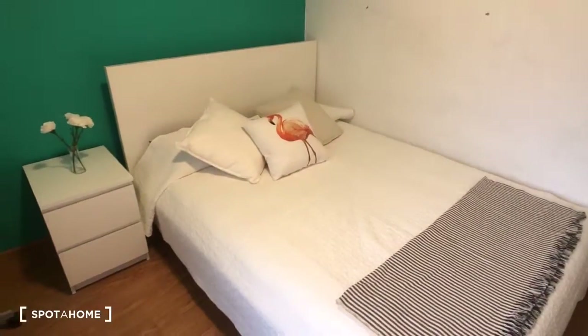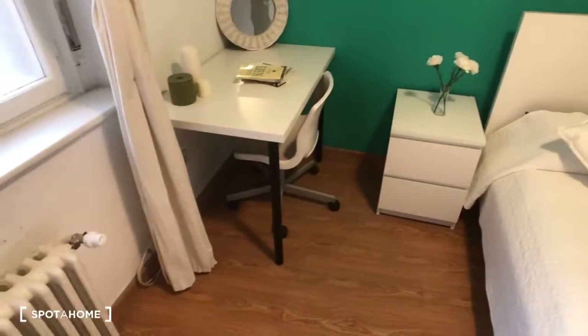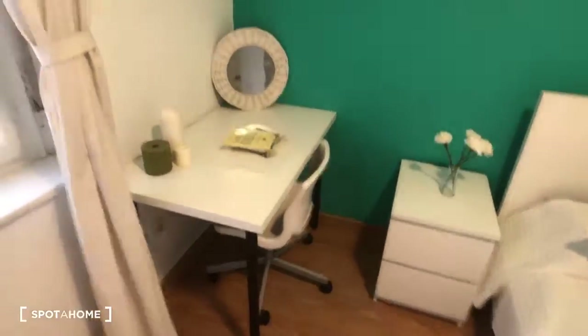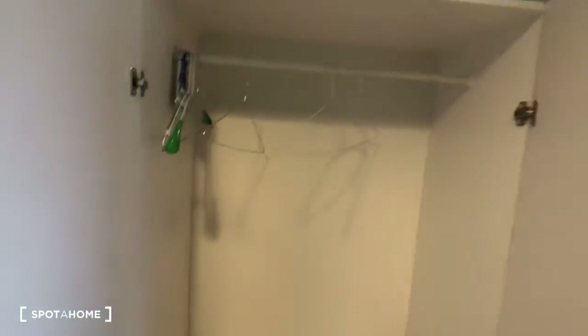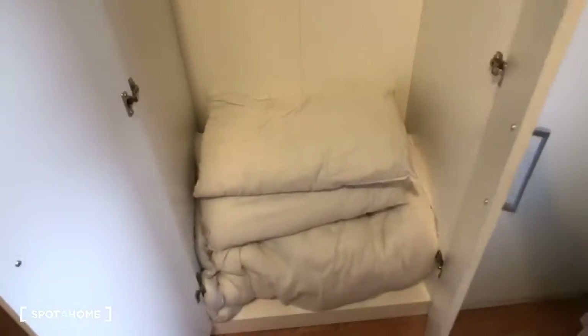It has a double bed right here, we have a nightstand, here's a desk and a chair. Right here you can see is the heater, and then here we have the wardrobe — here's the space to store your clothes, and there's room for storage below as well.